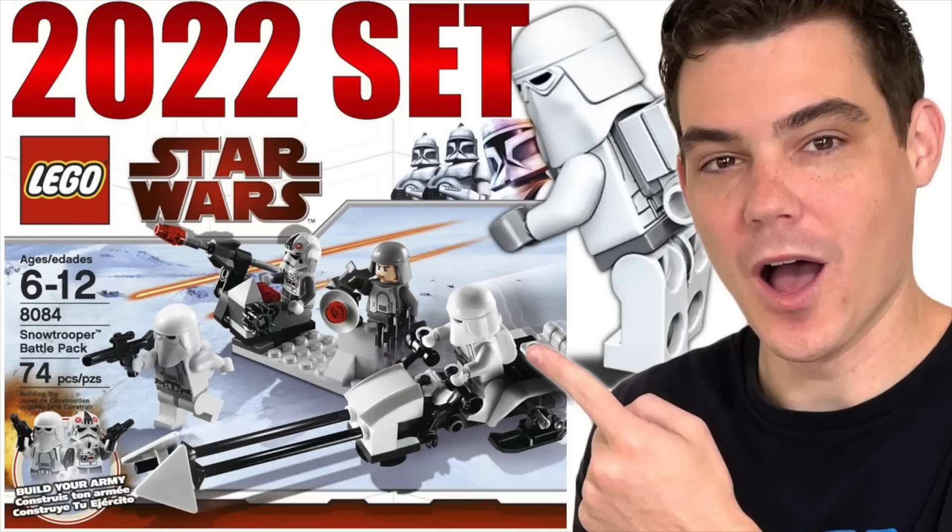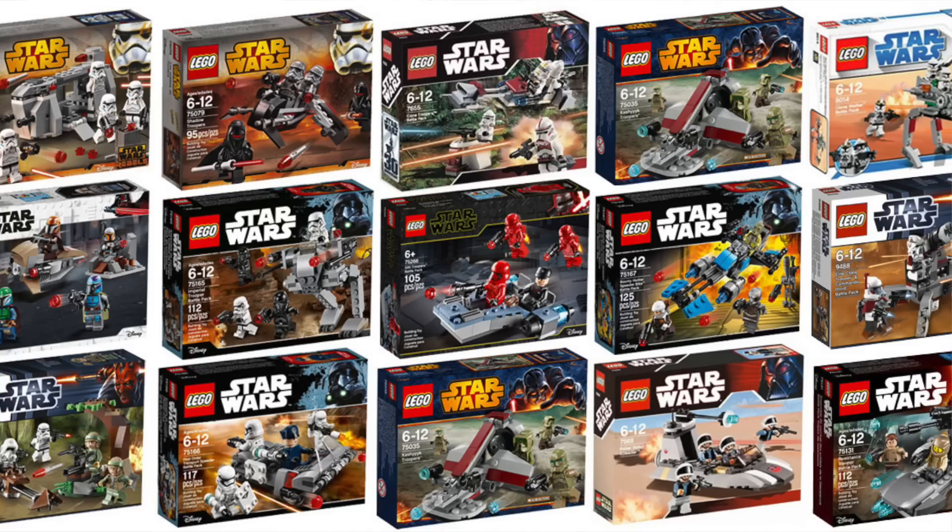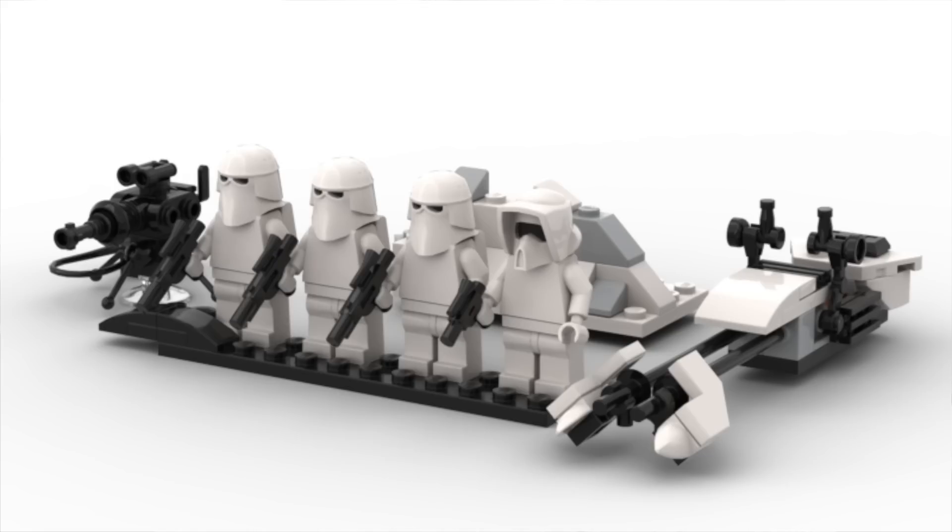We've come quite a ways from the first Snowtrooper Battle Pack rumor video for 2022. We are going to be going in set number order, so the Snowtrooper Battle Pack will be up first with set number 75320. We finally do have some set numbers to attach to these, as well as piece count and prices for as many as possible. The Snowtrooper Battle Pack is reported to cost $20, an increase of $5 from previous Battle Packs, which is a bit of a shame, given that we are apparently getting the same number of minifigures with three regular Snowtroopers and a Snow Scout Trooper.